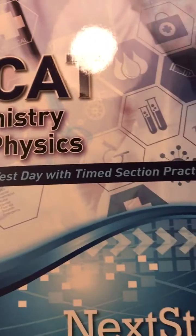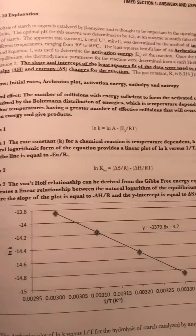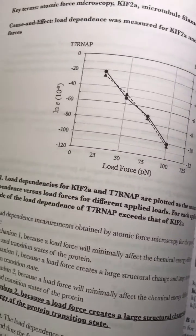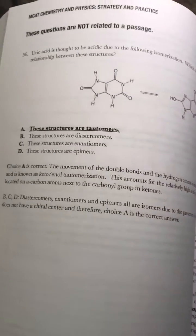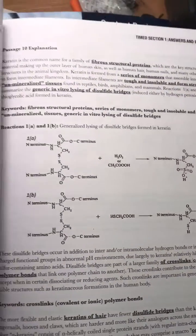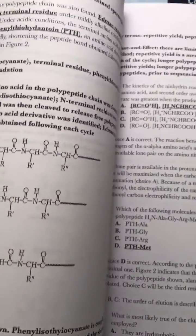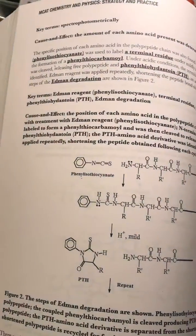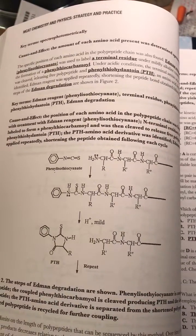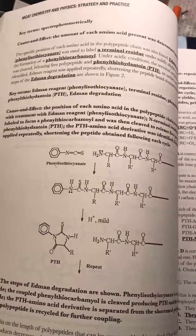Look at this — this one says 'simulate the testing with a timed section practice for chemistry and physics.' Let's see what we have in here. This looks like timed test questions, and this looks like the explanations. There are what they call discrete questions that aren't related to a passage, and this is a passage explanation section. Let me flip to the front.